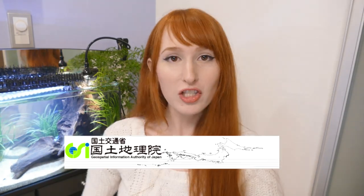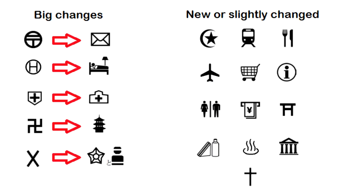Hey guys! Today it's just me making a video by myself and I have another issue that's in the news to talk to you guys about. The Geospatial Information Authority of Japan, aka GSI, which is essentially just Japan's map makers, have released a new set of icons to be used on Japanese maps for foreigners.